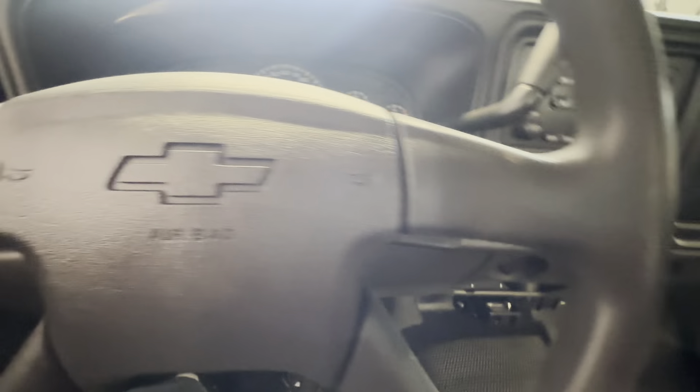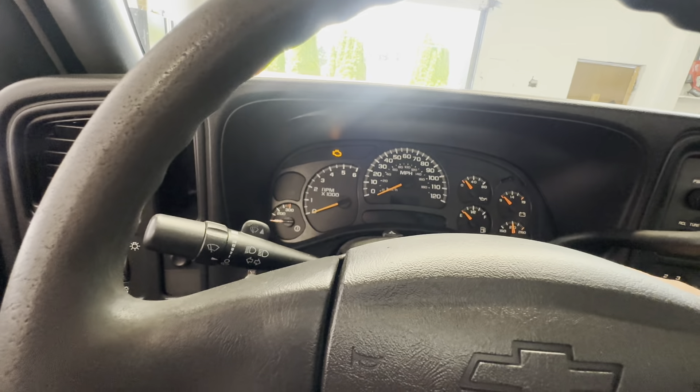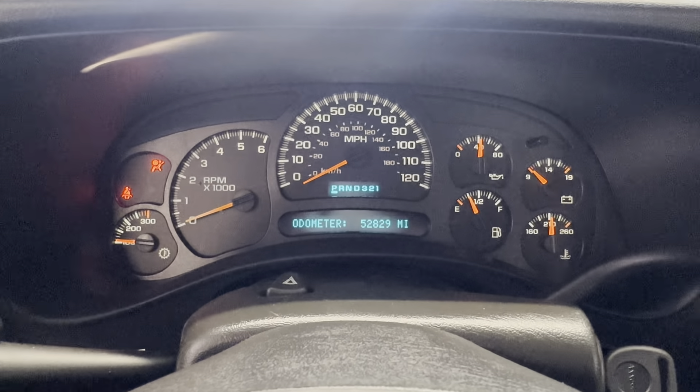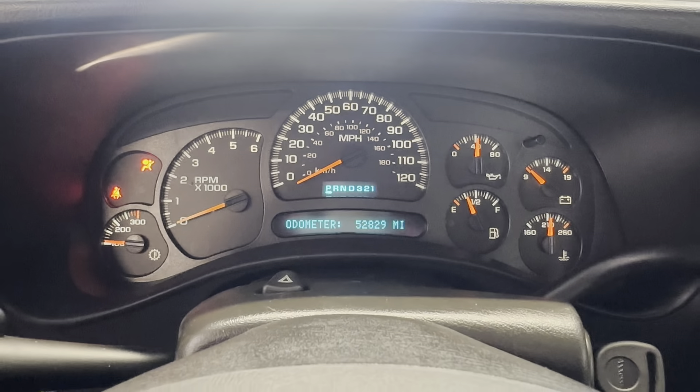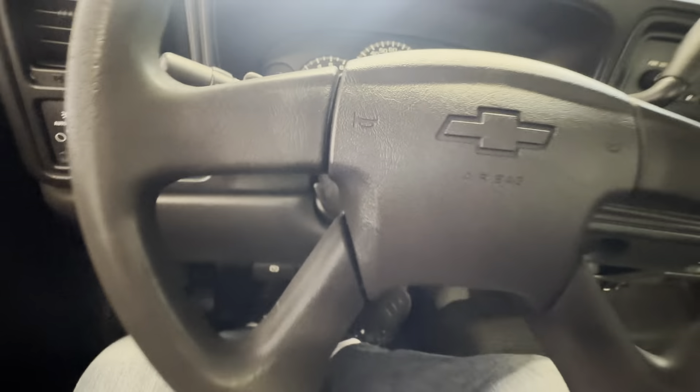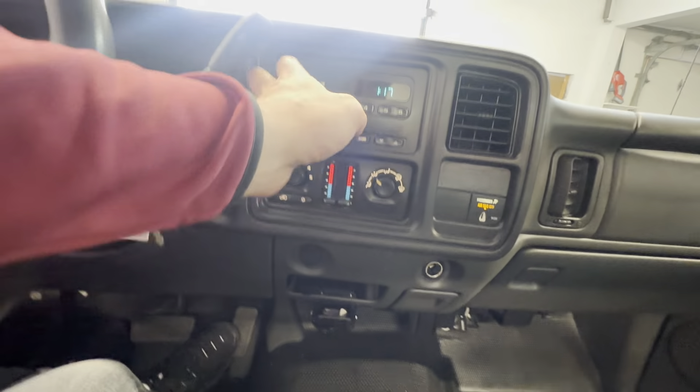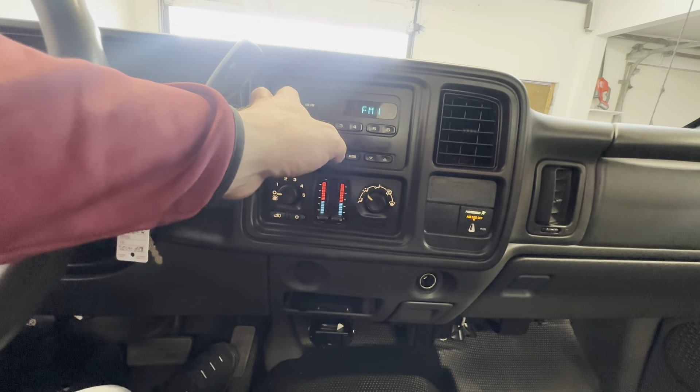The AC blows ice cold. Everything functions appropriately on this truck — just a really nice truck. Look at that: 52,829 original miles. This is for the light bar up top — as you can see out there, it's flashing, works good. Radio works good, AC works good.